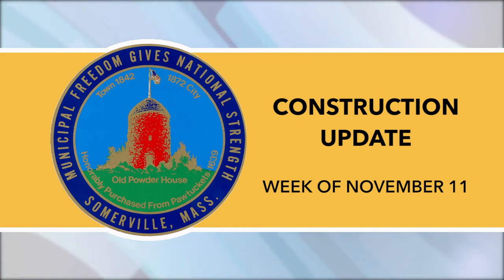For any additional resources, please visit the City of Somerville construction website. This has been your construction update for the week of November 11, prepared by the City of Somerville and read by Somerville Media Center.